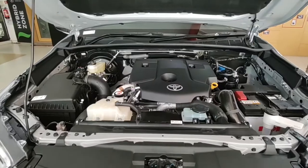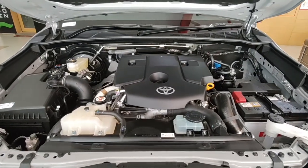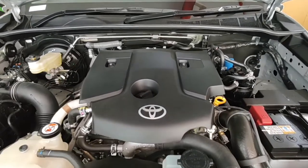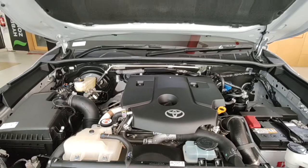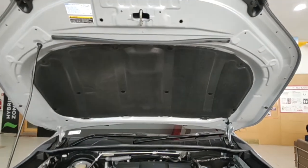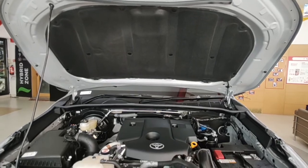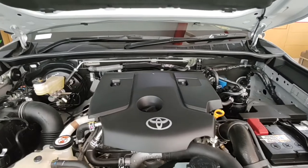This 2.8-litre turbo diesel produces a maximum power of 204 PS with 420 Nm of torque when mated to the 6-speed manual. In the case of the automatic, it produces 500 Nm, which is amazing. The bonnet doesn't get hydraulic struts, which is a disappointment, but it gets a lot of insulation to prevent cabin noise and the engine is neatly cladded with plastic.